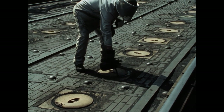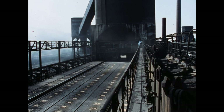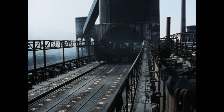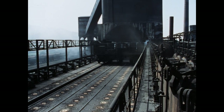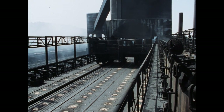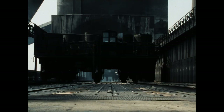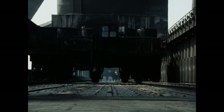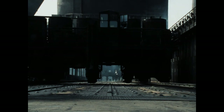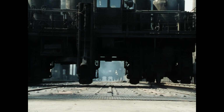Die ersten Versuche, Koks aus Steinkohlen herzustellen, gehen bis ins 16. Jahrhundert zurück. Vorher benötigte man für die Gewinnung von einer Tonne Eisen rund 30 Tonnen Holz – die Köhlerei hatte den Kahlschlag ganzer Wälder zur Folge. Im späten 18. Jahrhundert war die Verkokungstechnik so ausgereift, dass 1796 in Deutschland der erste Hochofen mit Koks in Betrieb genommen werden konnte. In Alsdorf standen die ersten Öfen im Jahre 1862.